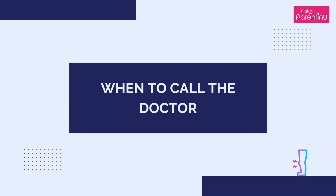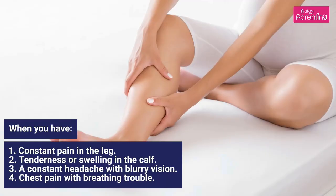When to call the doctor. Contact your doctor when you have: 1. Constant pain in the leg, 2. Tenderness or swelling in the calf, 3. A constant headache with blurry vision, 4. Chest pain with breathing trouble.